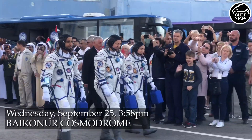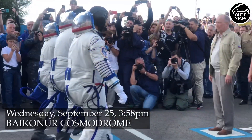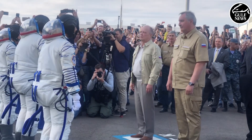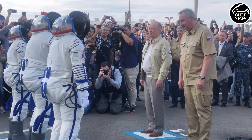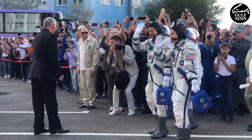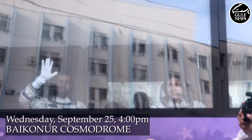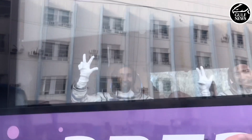Go, Hase. Go, Hase. Wow. Good luck. Good luck. Good luck. Good luck.